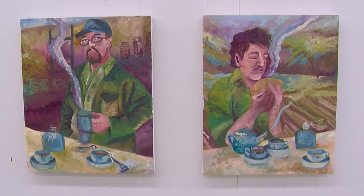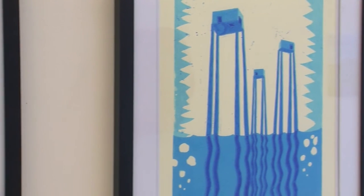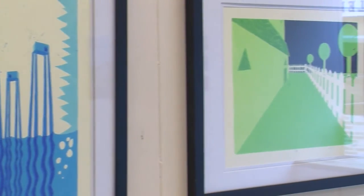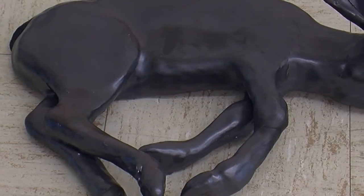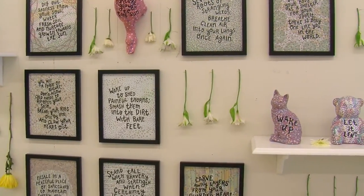Last Friday, junior level art students got the opportunity to display work they have created throughout the past semester at the annual Junior Thesis Art Exhibit. The exhibit allowed students to get a first-hand experience of creating their own art show. The basis of this exhibit is to prepare students for their senior thesis projects in the upcoming year.